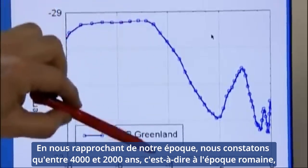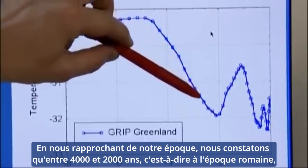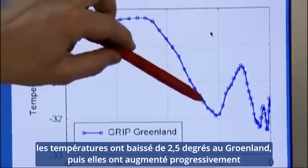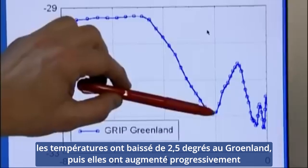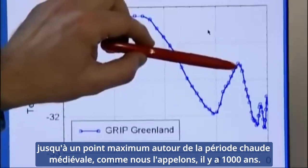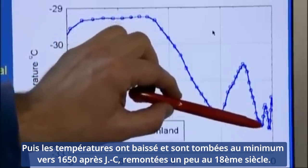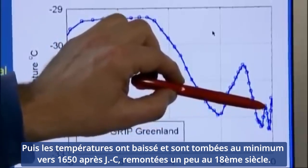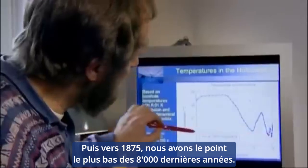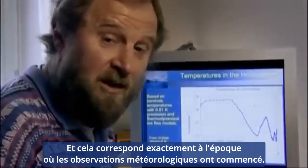As we approach our time, we can see that in the period between 4,000 years ago and 2,000 years ago — which is actually the Roman age — temperatures have been decreasing in Greenland by 2.5 degrees. Then temperatures increased gradually up to a maximum around the Medieval Warm Period, about 1,000 years ago, then declined to a minimum around 1650 A.D., came back up a little in the 18th century, and then around 1875 we have the lowest point in the last 8,000 years — right here — and that matches exactly the time when meteorological observations started.